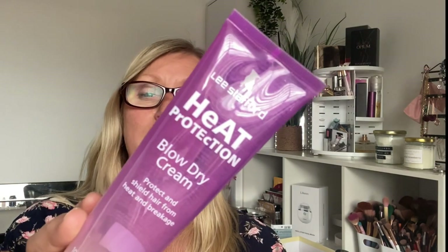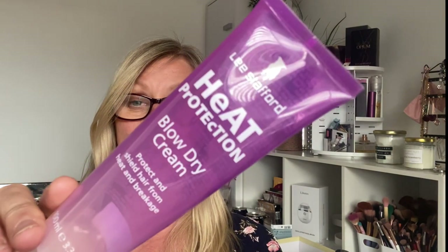Next is the Lee Stafford heat protection blow dry cream. Really enjoyed this — the smell was just gorgeous. I love Lee Stafford's fragrance on their products. It was just delicious and I really enjoyed using it. It was a really nice product.